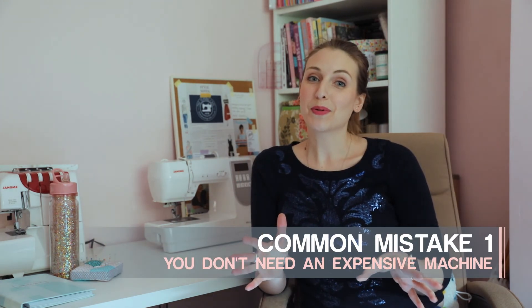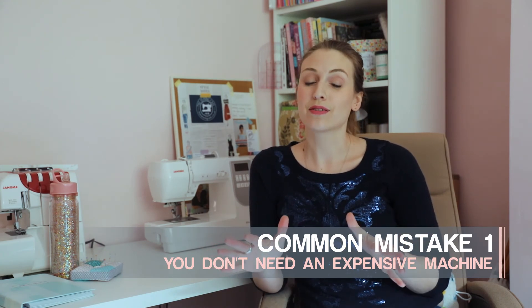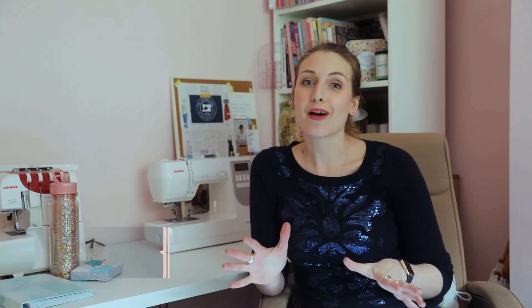Firstly, having an expensive sewing machine. I think a lot of people when they start to sew think that they need amazing equipment. You really don't. Something basic is absolutely great.